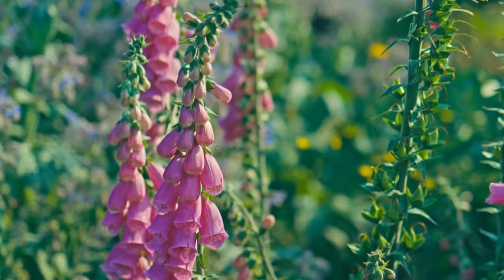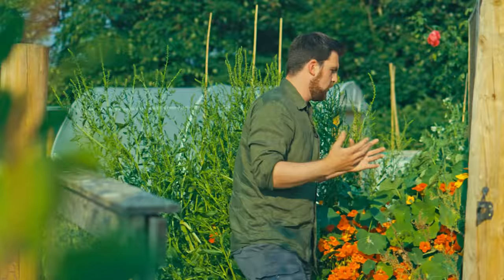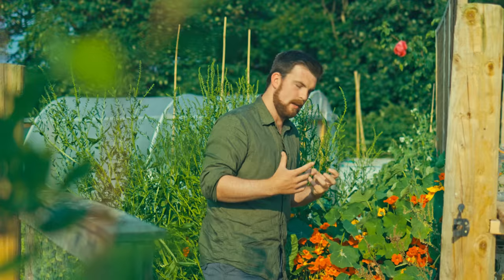The borage looks absolutely stunning and it's just so easy to grow. There's also a little foxglove here that's made its own little space for itself. I love the borage — if you need any flowers, I may know someone. On the theme of pollinators, I just want to show you this.